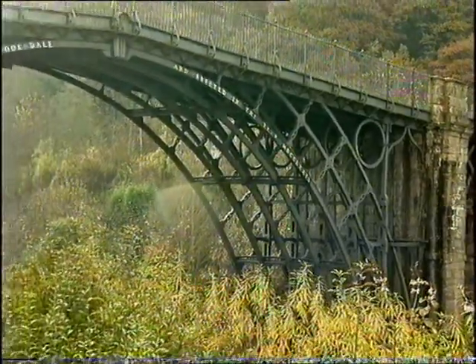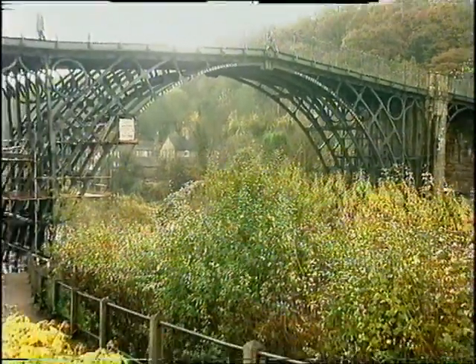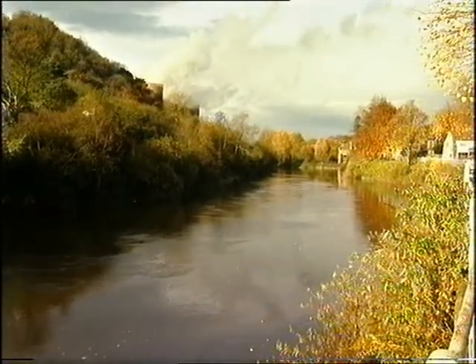My postcard today is from one of the most famous places for China outside China. We're in Coalport, in the county of Shropshire.